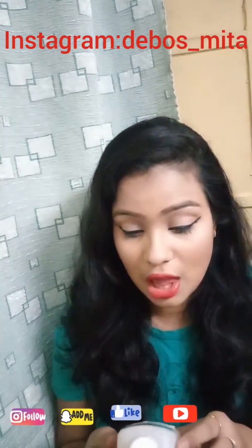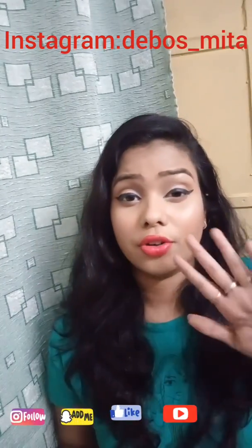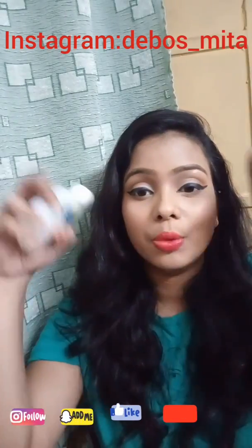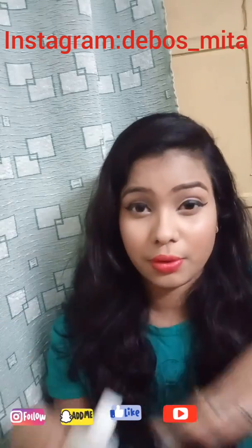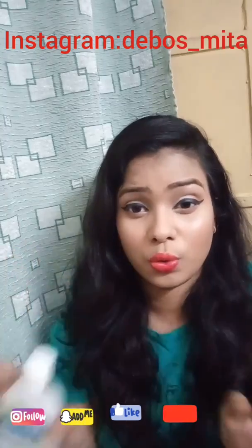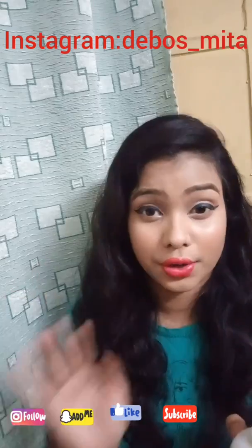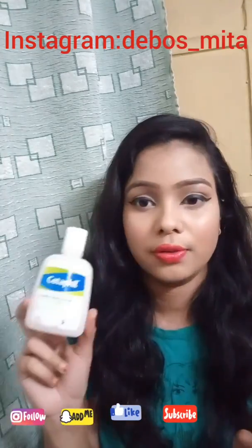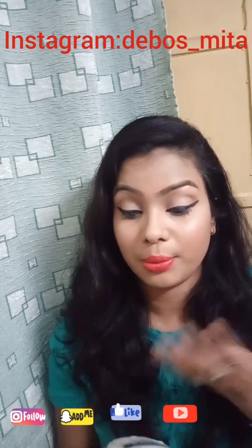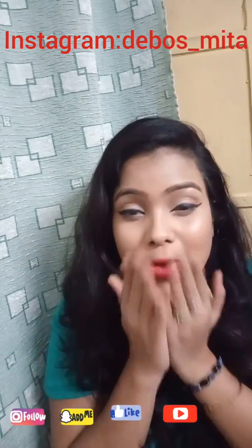It will even out your skin tone with regular usage, and the Cetaphil moisturizer is also very good — I'm a big fan of that too. It's widely available in drug stores and medical stores as well as on online sites. If you don't want any other active benefits and just want to gently cleanse the dirt from your face, this is the one for you. I'll put links in the description box below. See you in my next video — bye!